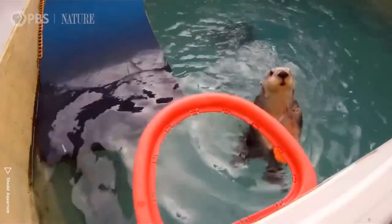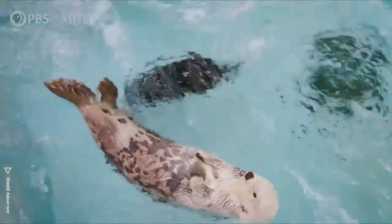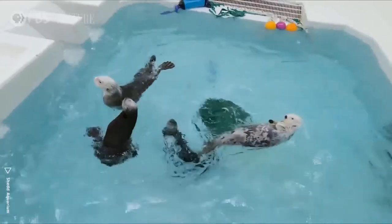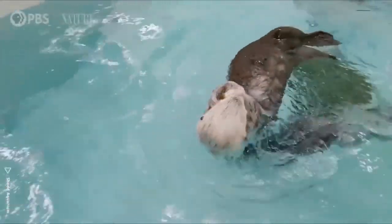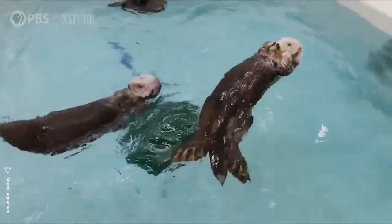Whereas we might have one otter that's in the game and picking up on what we're trying to teach them, we might have to work on a certain step longer with another sea otter. Some are a little more confident than others. So when you're introducing something new, some might be like, sure, no problem, and others might be like, new object — what is this? I need to get used to it. We accommodate for each specific otter whatever speed they need to learn.